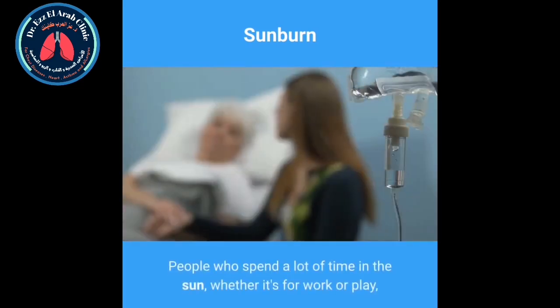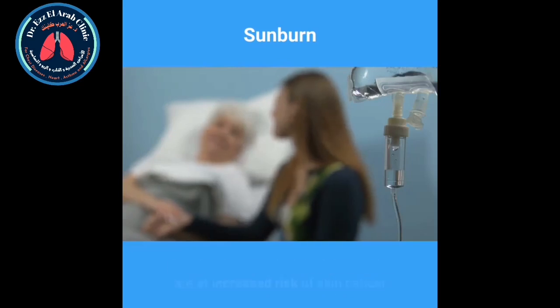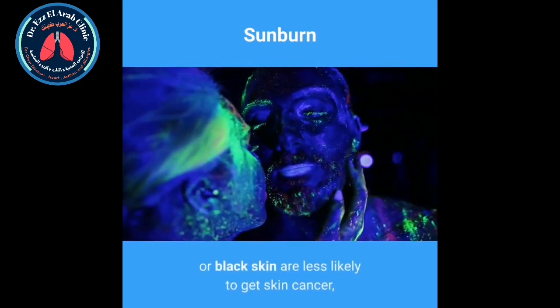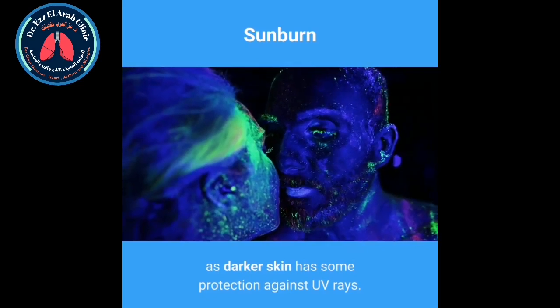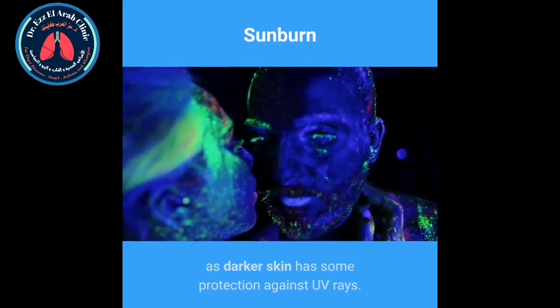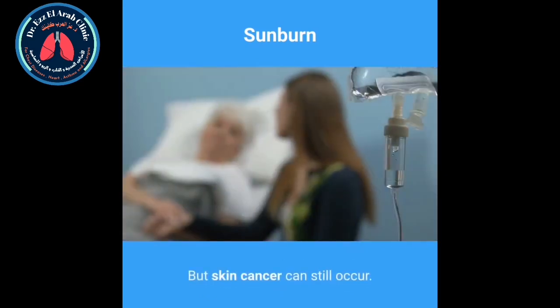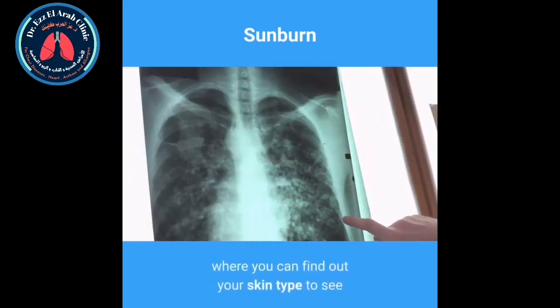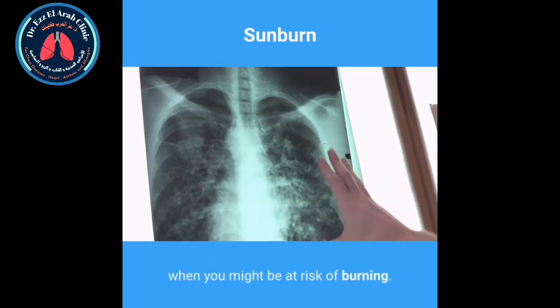People who spend a lot of time in the sun, whether it's for work or play, are at increased risk of skin cancer if they do not take the right precautions. People with naturally brown or black skin are less likely to get skin cancer, as darker skin has some protection against UV rays. But skin cancer can still occur. The Cancer Research UK website has a tool where you can find out your skin type to see when you might be at risk of burning.